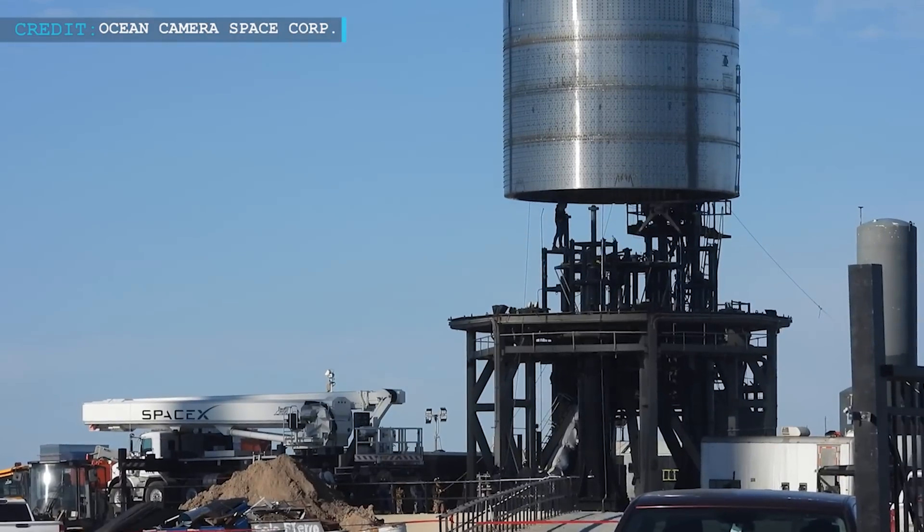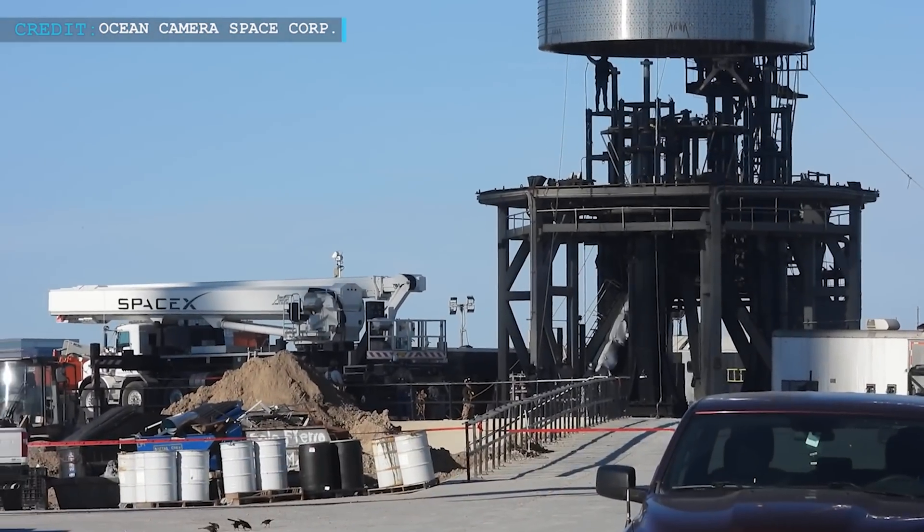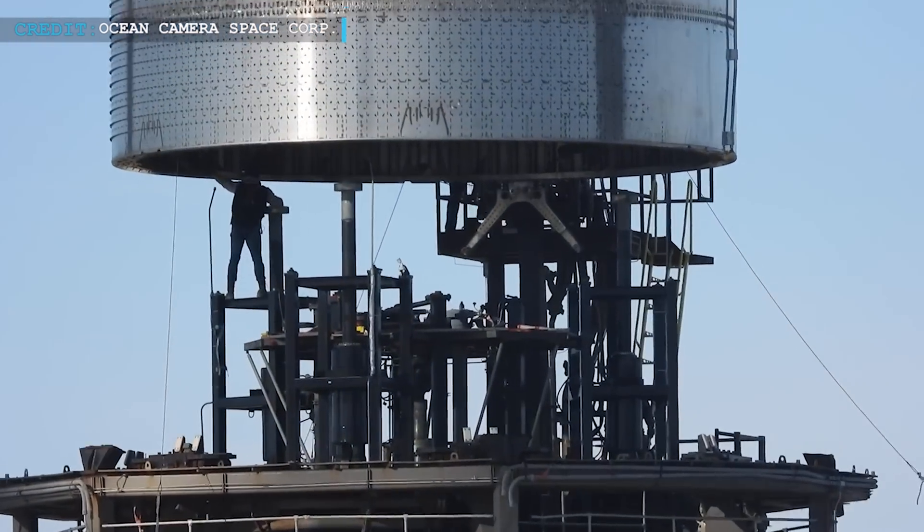Ship 26 presently doesn't have any engines installed, as it needs to pass through the cryo proof test first to verify whether the spacecraft is ready to receive engines or not.